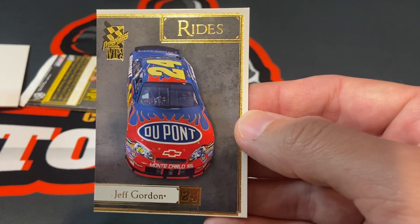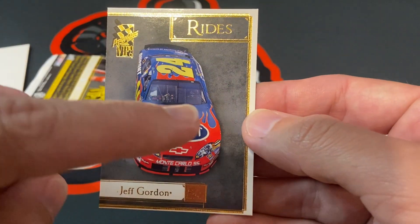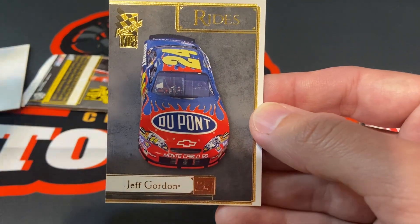Boom. Jeff Gordon rods. I like how you can see how the body is skewed on the left side compared to the right side. I like that.